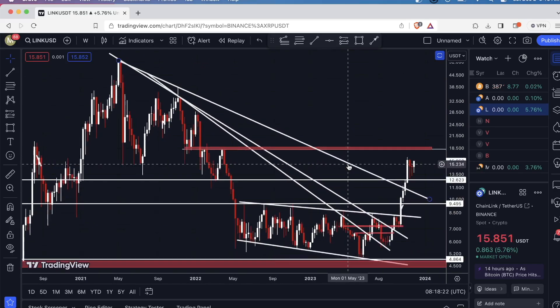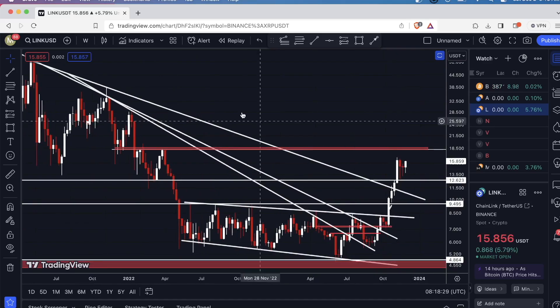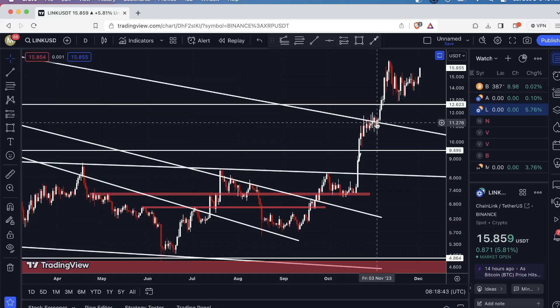All things look good on Chainlink. Right here we had a level of resistance at around $12.64. Let me change the time frame and see how the price reacted to that. We fought with the downsloping level of resistance a bit, but we didn't get too much trouble at this $12.64 level.